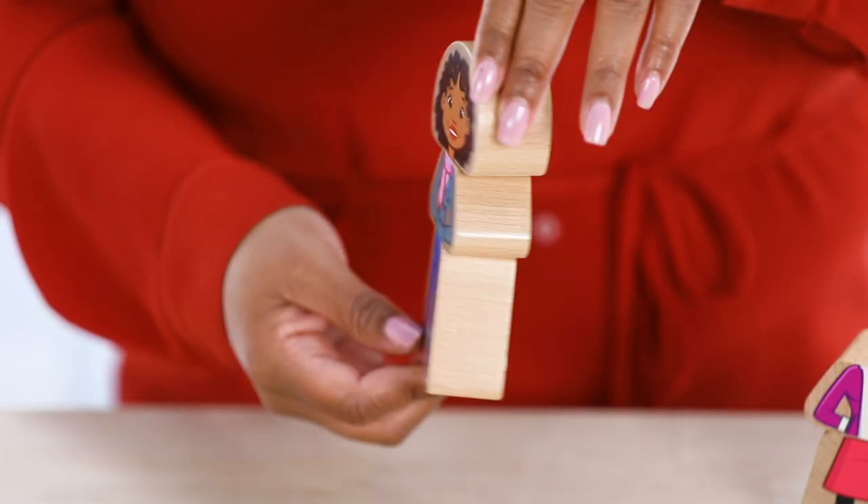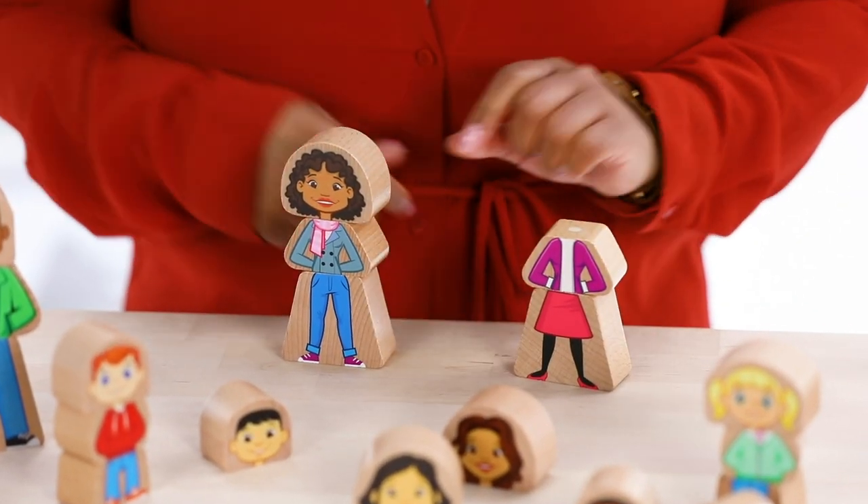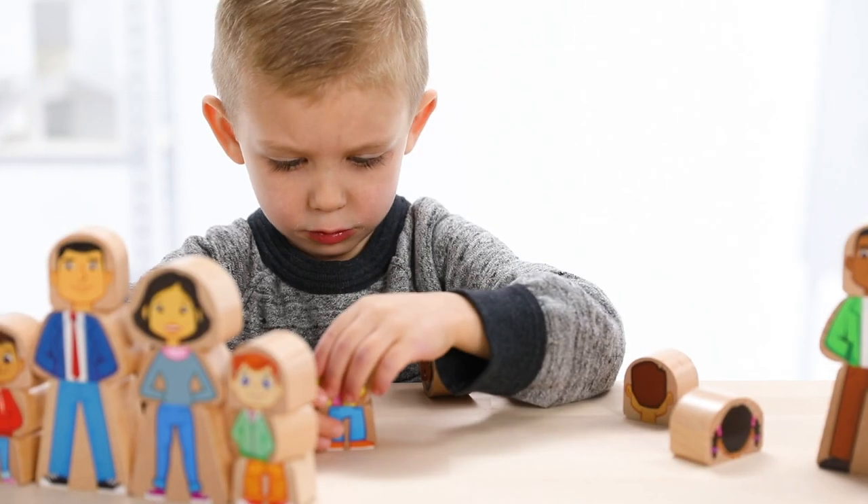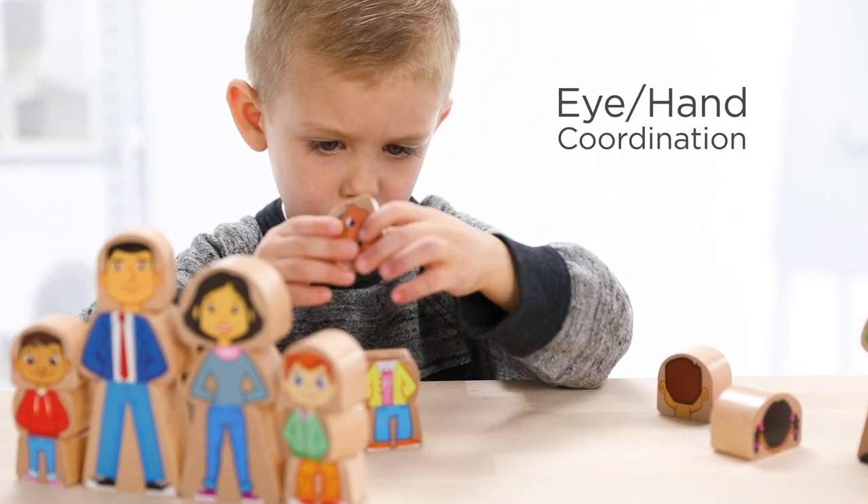With this set of 32 double-sided blocks, magnets connect the different heads and bodies in any combination for no-fail building. And they provide great eye-hand coordination practice.